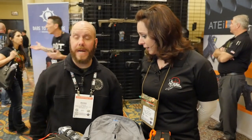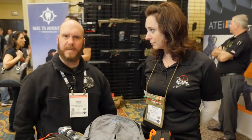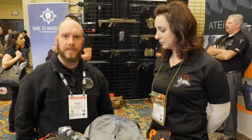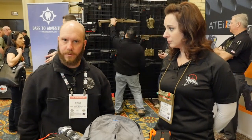Hi everybody. My name is Ross Francis. I'm with Dark Angel Medical. I'm actually our chief instructor, so I handle all of the training courses. Today we're going to talk a little bit about some of our history at Dark Angel and also some of our new kits coming out for 2017 that have just gone live on our website. We started back in 2011 with Kerry and Lynn Davis. Kerry started this company. He was an Air Force flight paramedic and he saw a need in the gun industry for people to have medical kits.